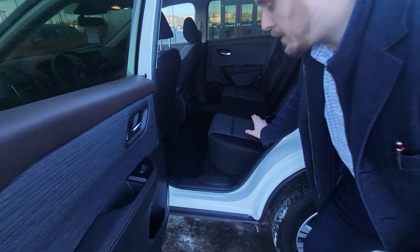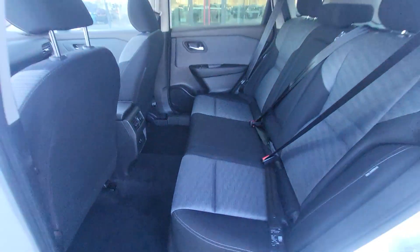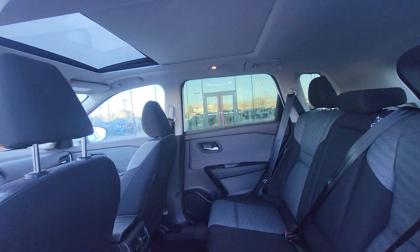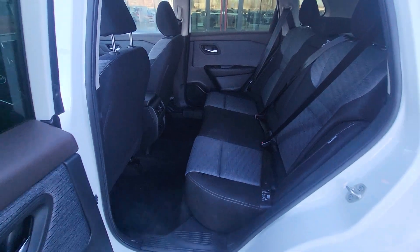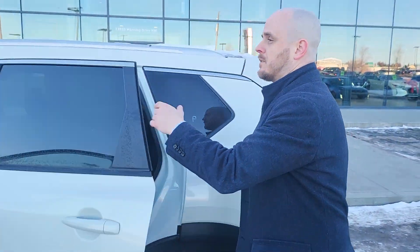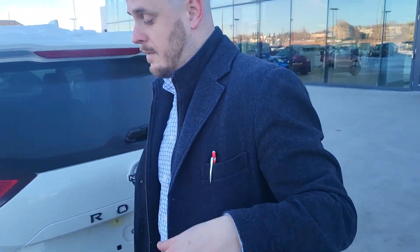Now these rear seats are also a little bit higher. They call that stadium seating. So if there are people going on a road trip, they have that visual a little bit higher looking out the front window. Essentially, that's what helps with what they call motion sickness inside cars — because if they're too low, they can't see the road ahead.